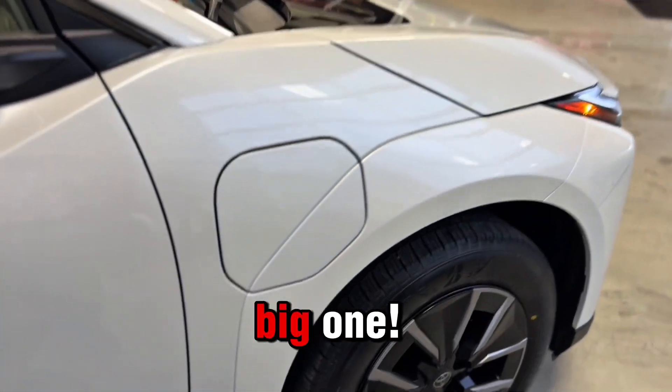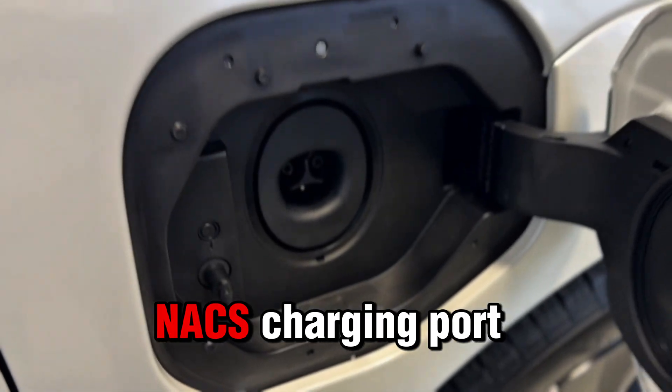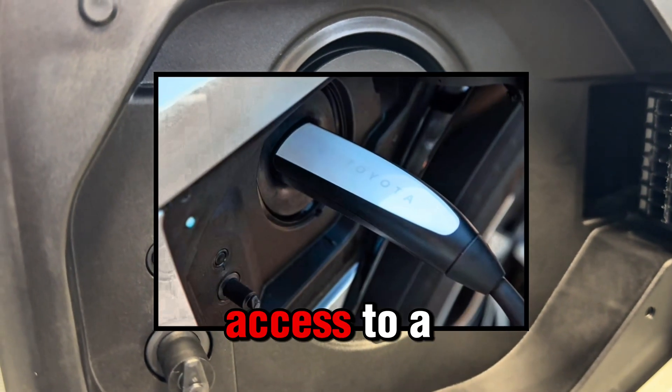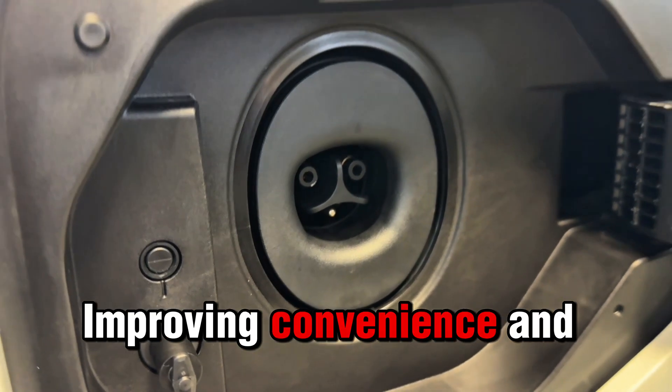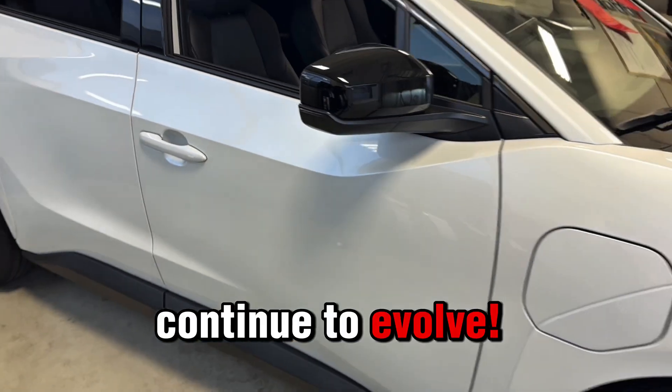And here's another big one: the 2026 BZ now features a NACS charging port. This gives drivers access to a much larger fast charging network across North America, improving convenience and future-proofing the vehicle as charging standards continue to evolve.